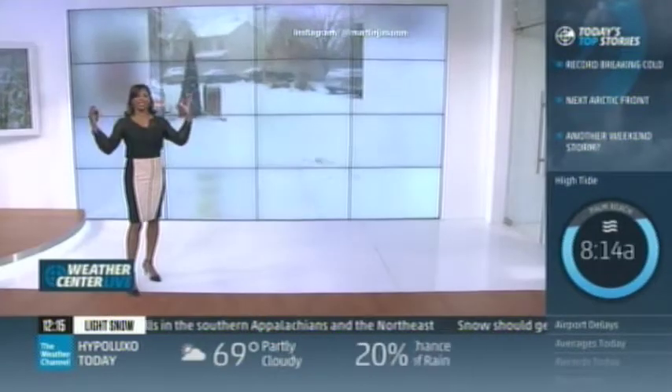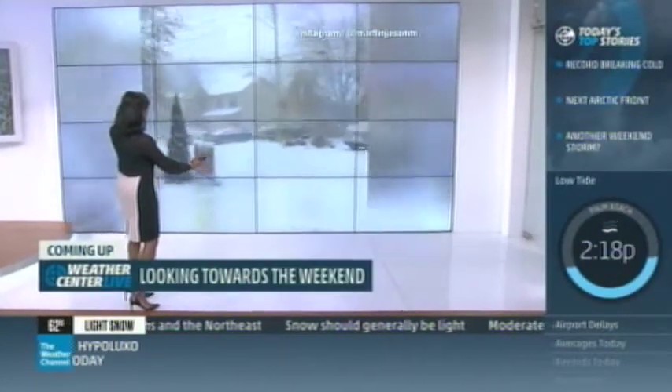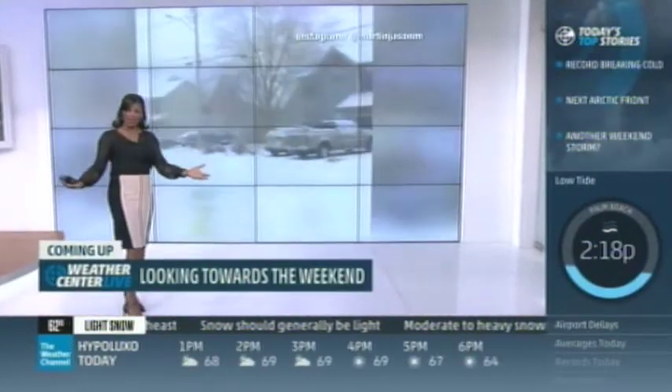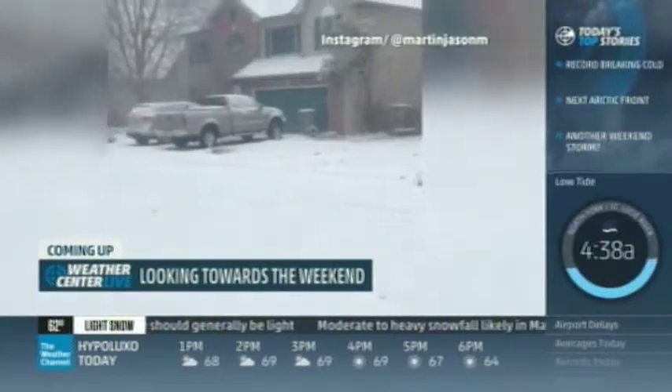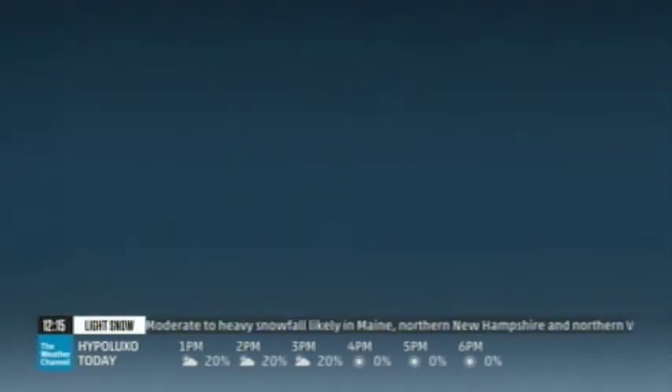Before the break, here's a striking image — believe it or not, this is Nashville, Tennessee. They've already picked up an inch of snow today, with more on the way.